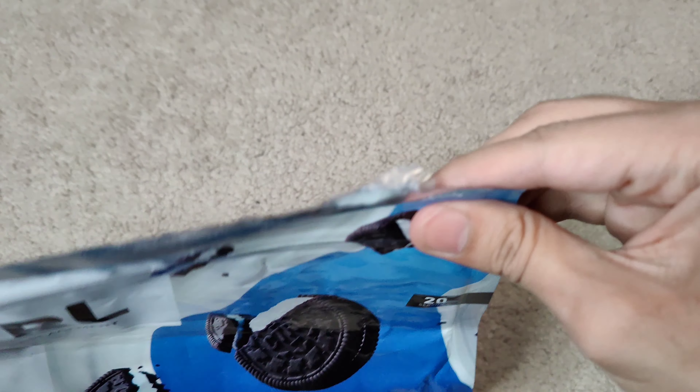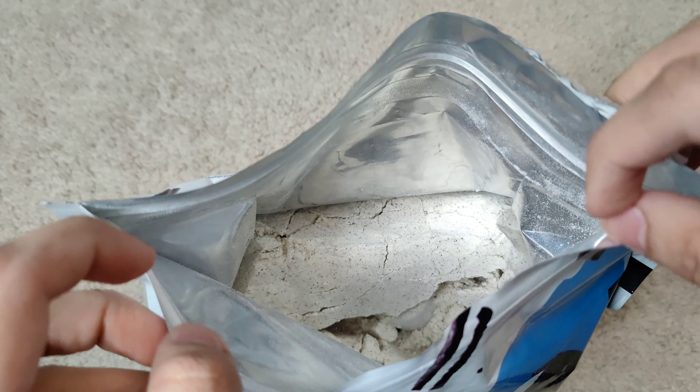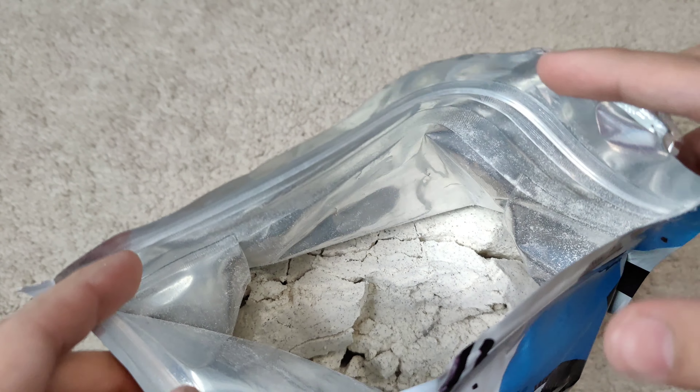Beautiful packaging — I'll say that a third time just to emphasize how nice it actually looks. And I'm not even going to lie, that's the main reason I bought it, along with taste, because I've heard good things about this.